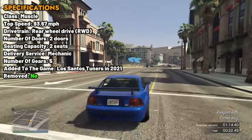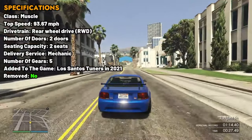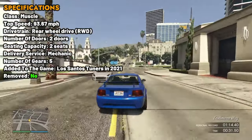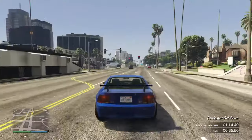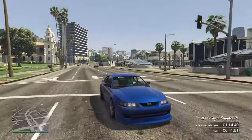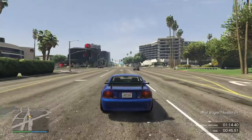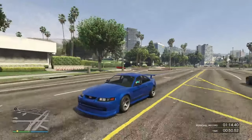However, the braking capabilities fall short, requiring a longer distance to bring the car to a complete stop. The Dominator ASP can be tuned as a tuner, lowering the vehicle stance and fitting it with grip tires. The overall performance, tuning options, and striking appearance make the Dominator ASP a compelling choice for those who crave both speed and style. This car is coupled to a 5-speed gearbox in a front-engine, rear-wheel drive layout.